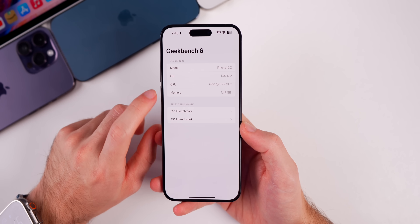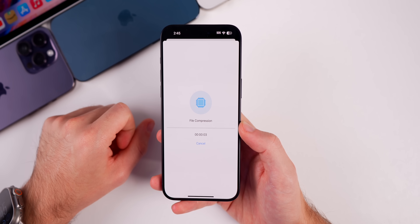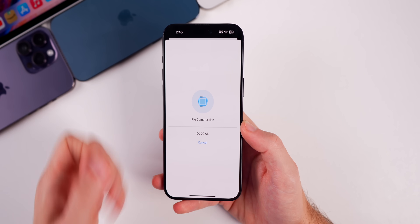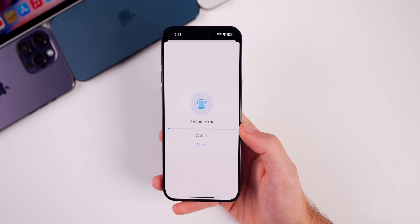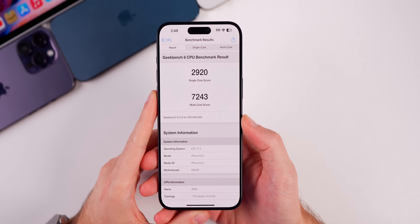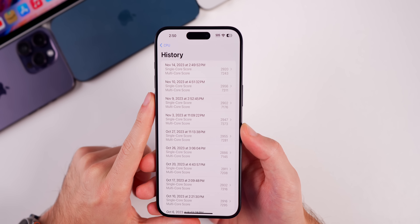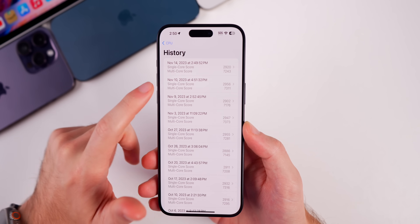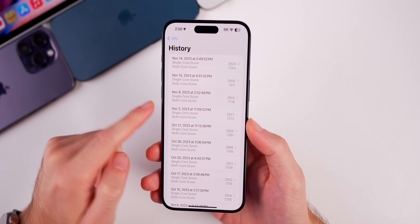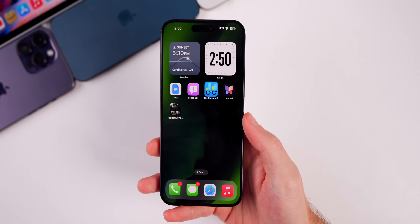For performance, a quick Geekbench 6 test was run to compare scores to beta 2. The scores came in at 2920 on single-core and 7243 on multi-core, which is pretty much in line with previous versions — slightly lower than beta 2, but not by much. So far, performance feels solid after about an hour and a half of use.